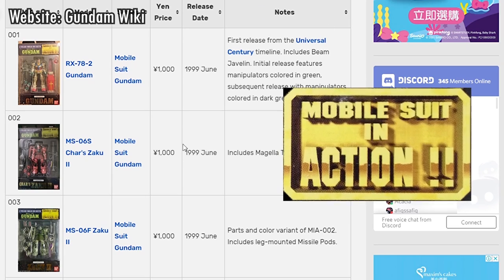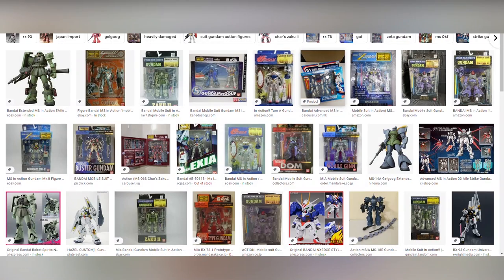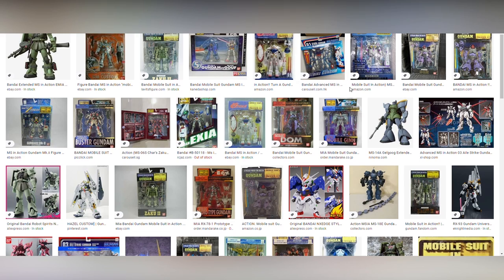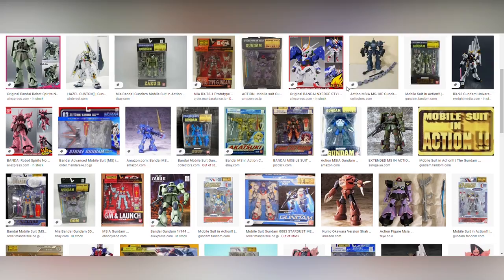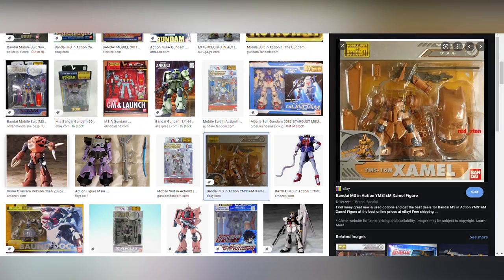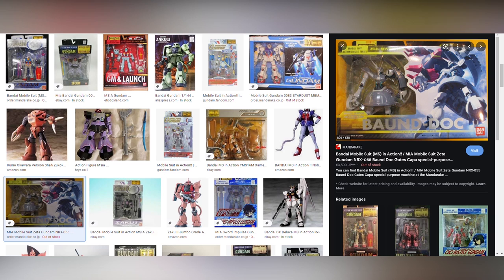Mobile Suit in Action began in 1999, and it was a runaway hit — not only because of its incredible value giving you everything but the kitchen sink, but also for making completely senseless and awesome things like the Zommel from Stardust Memory, and the Big Zam — basically everything else that Bandai in Japan was just too sheepish to make.